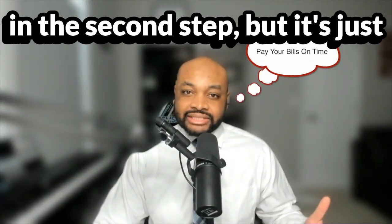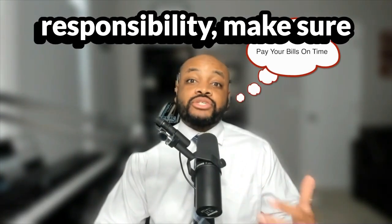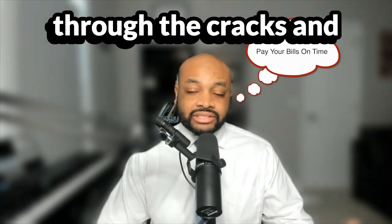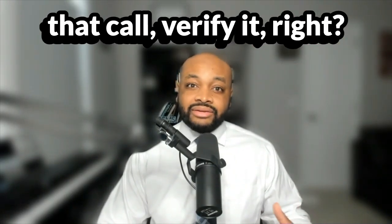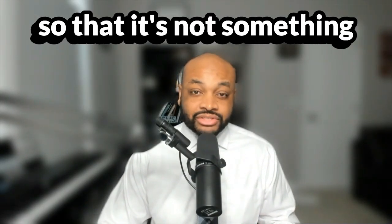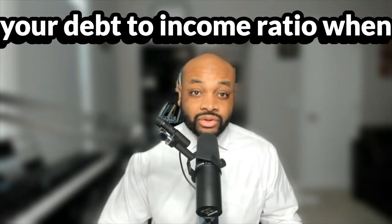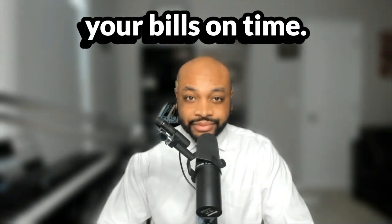Step three: pay your bills on time. If you commit to a bill, if you commit to a responsibility, make sure it's a responsibility your budget can handle. And if something falls through the cracks and heads to collections or delinquency and you get that call, verify it — make sure it's real — and then pay it as quickly as possible so that it doesn't become an issue at closing or affect your debt-to-income ratio during underwriting for a mortgage.